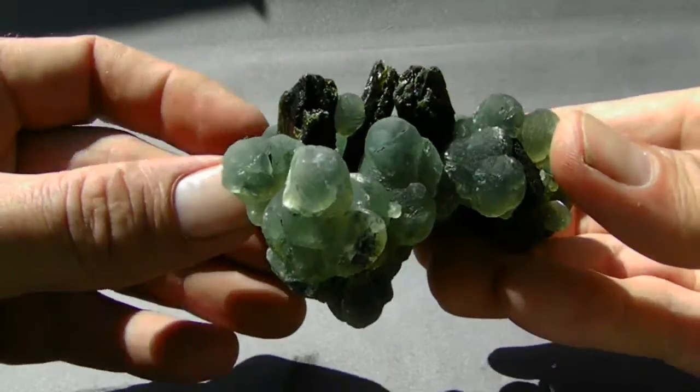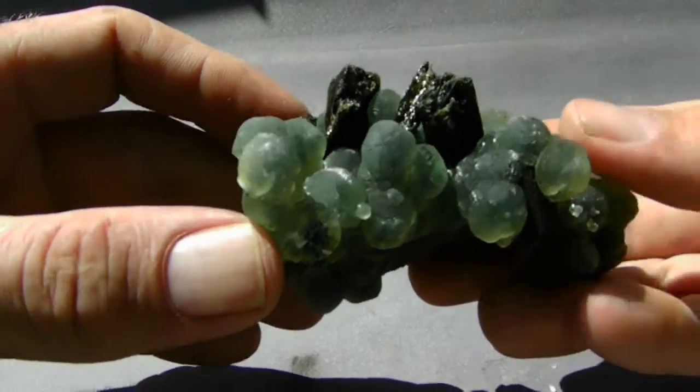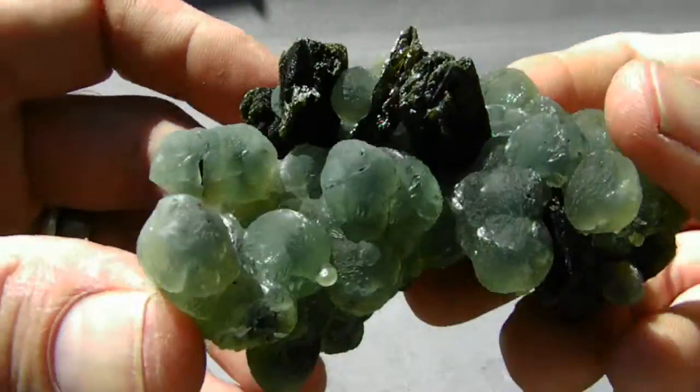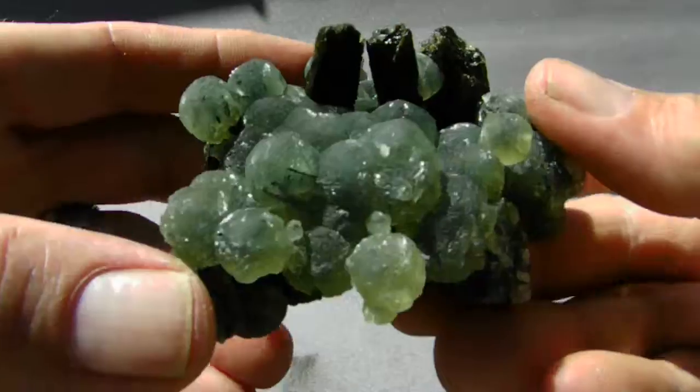If you're a collector of the finest, you're going to appreciate this one. This is a beautiful Prehnite and Epidote Cluster from Mali, Africa. It has large Epidote crystals on it. It's just a spectacular display from any angle you display it from.